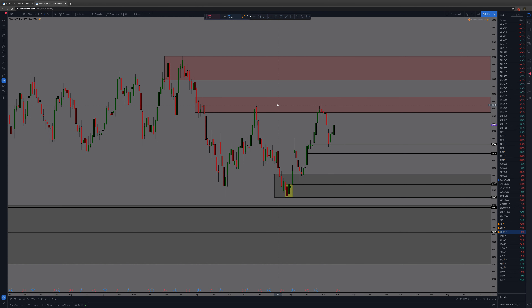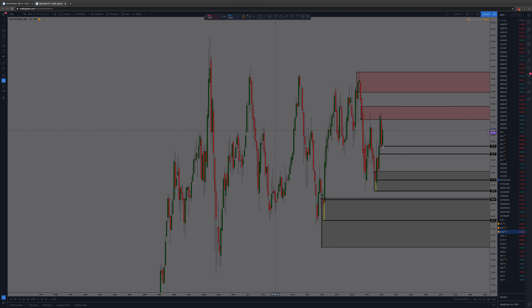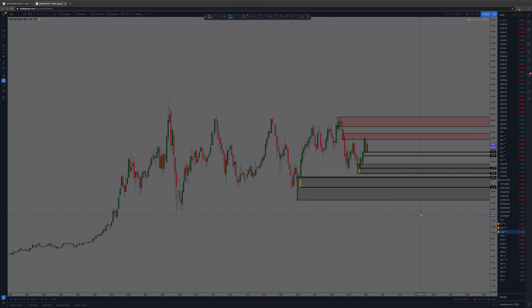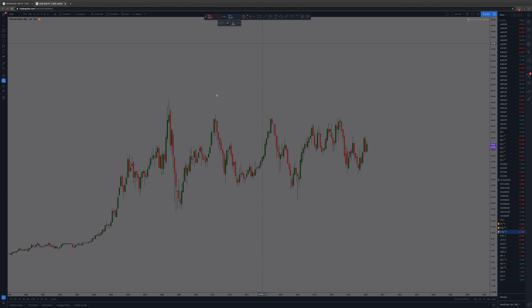So that's Canadian Natural Resources. There's a lot going on — it'll be kind of going back and forth between supply and demand for quite a while. Bigger picture, if you really wanted to, you could do this.